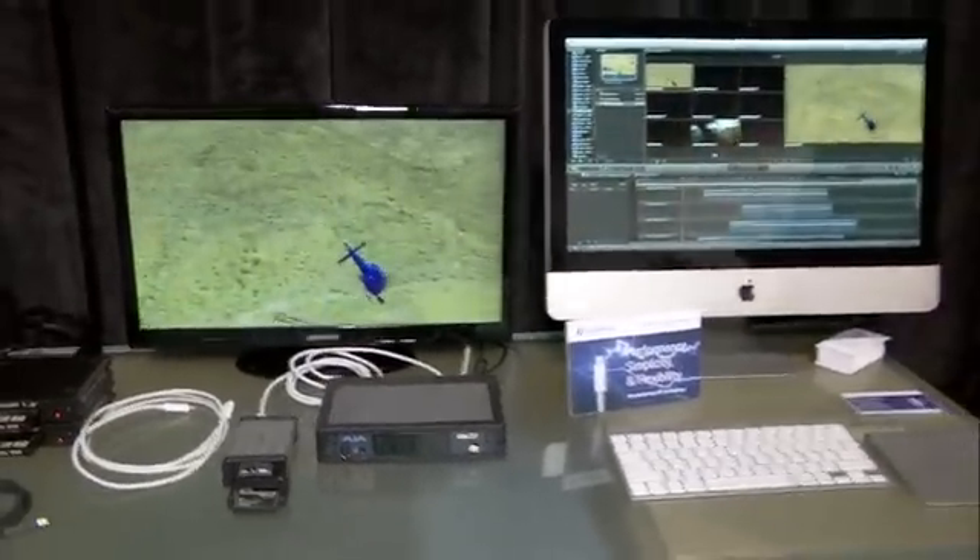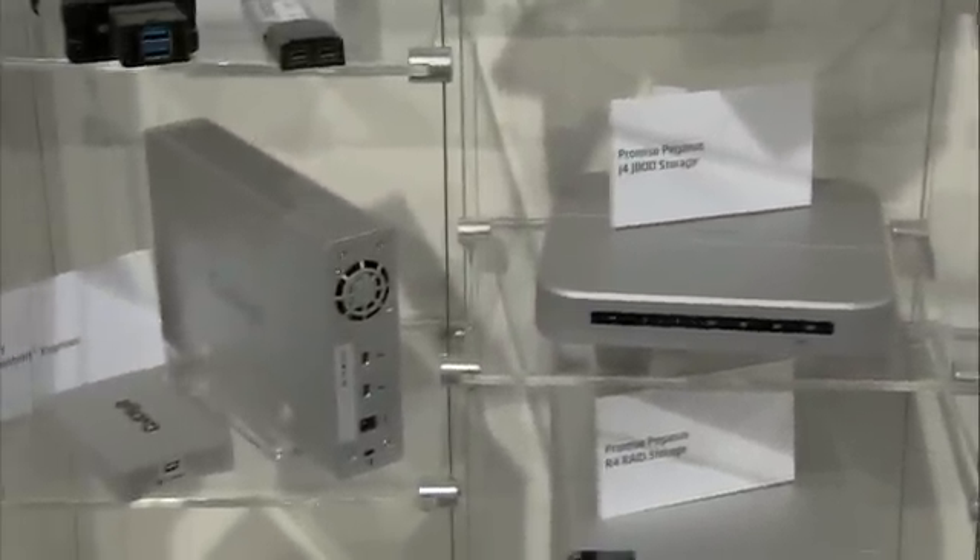The other great thing about Thunderbolt is all of the consumer usages that it enables. We have a bunch of devices over here — storage arrays, expansion chassis — all sorts of different Thunderbolt devices and drives that are being announced and have been announced at the show here. We're doing a lot of great things with Thunderbolt.